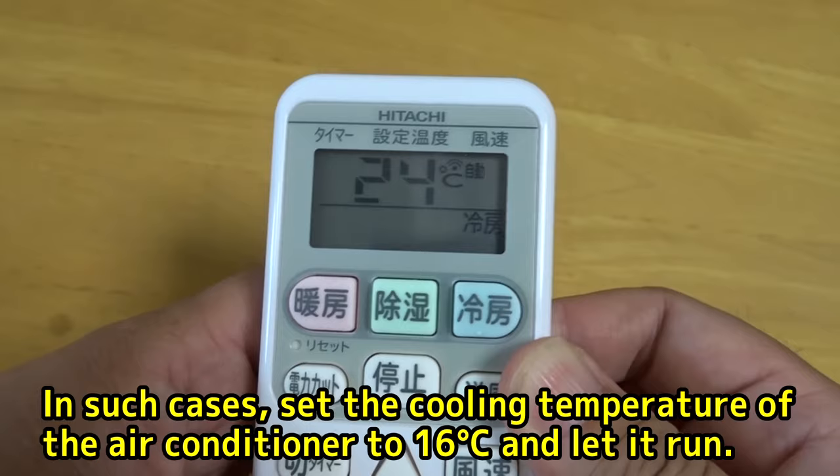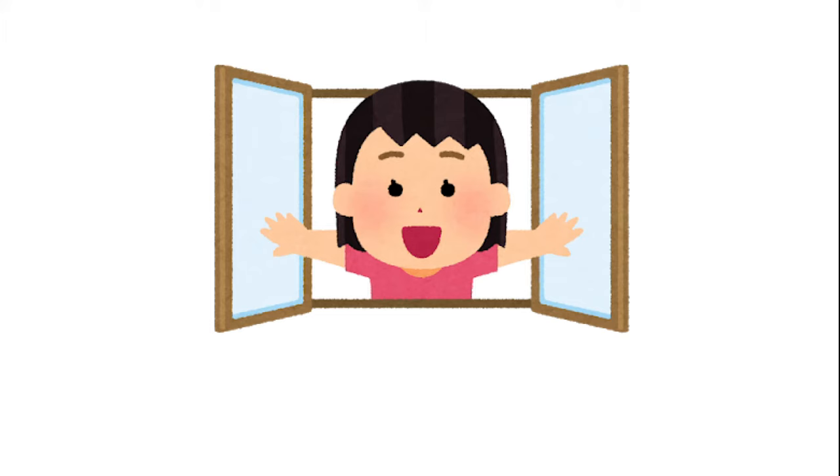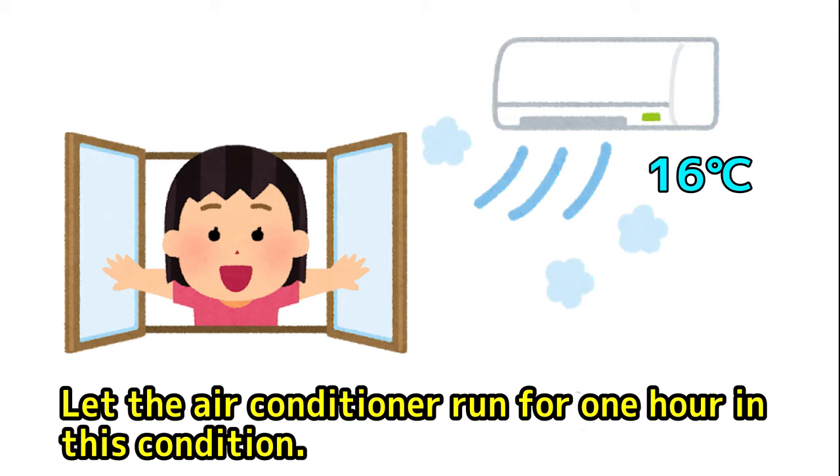If the temperature cannot be lowered to 16 degrees Celsius, run the air conditioner at the lowest temperature that can be set, such as 18 degrees Celsius. Then open all the windows and let the air conditioner run for one hour in this condition.